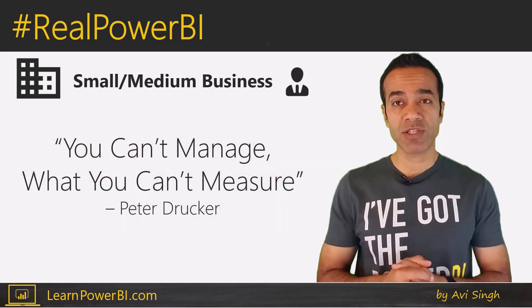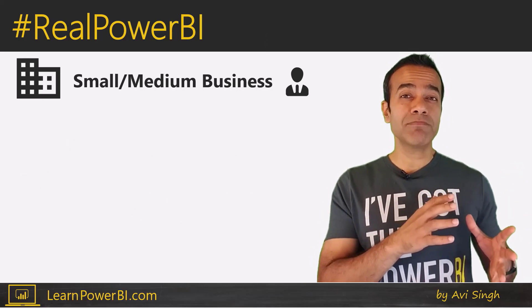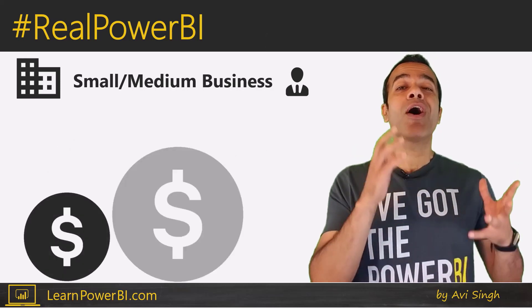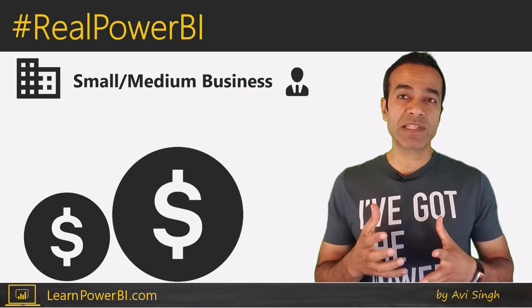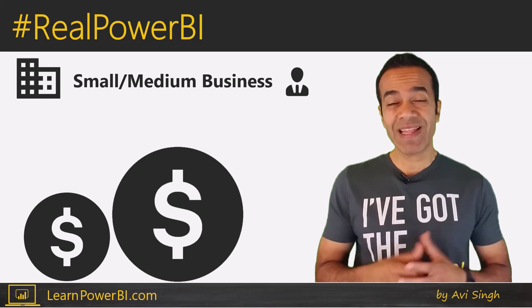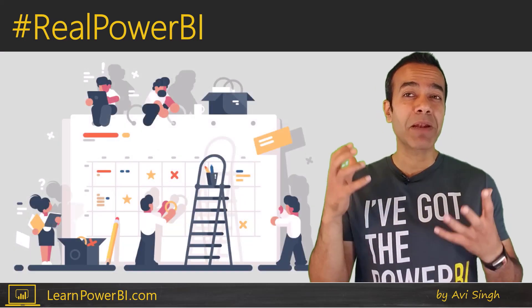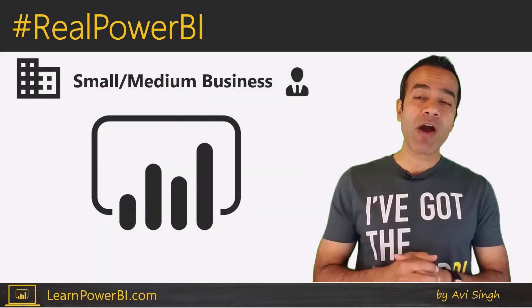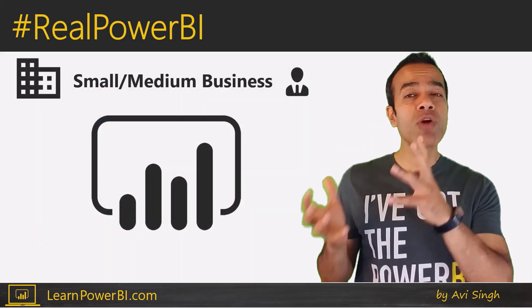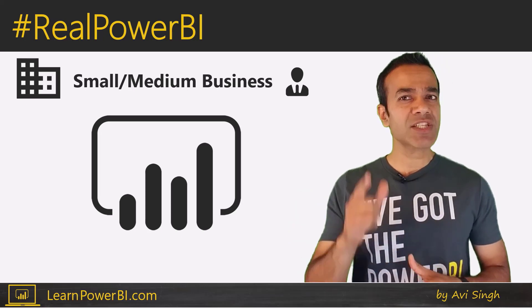And you can't manage what you can't measure. Historically, traditional BI cost millions of dollars — even hundreds of millions at times. Small and medium businesses have rarely been able to afford these systems, and that meant things were often run with a lot of duct tape and band-aid. But now, Power BI presents an incredible opportunity for small and medium businesses to, in fact, turn the tables.